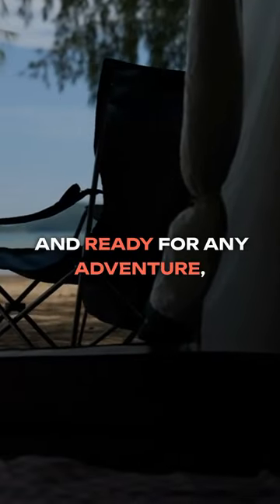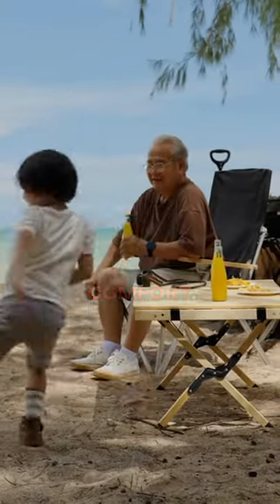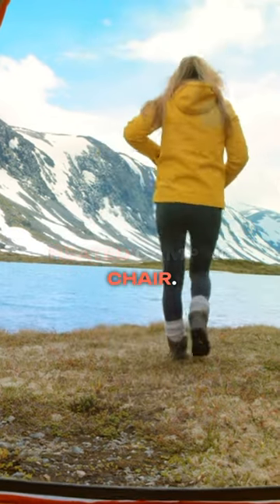Compact, durable, and ready for any adventure. It's not just a camping chair, it's your passport to comfort. The perfect Christmas gift — make your loved one's camping experiences greater and more joyful with the Rutten Yard heated camping chair.